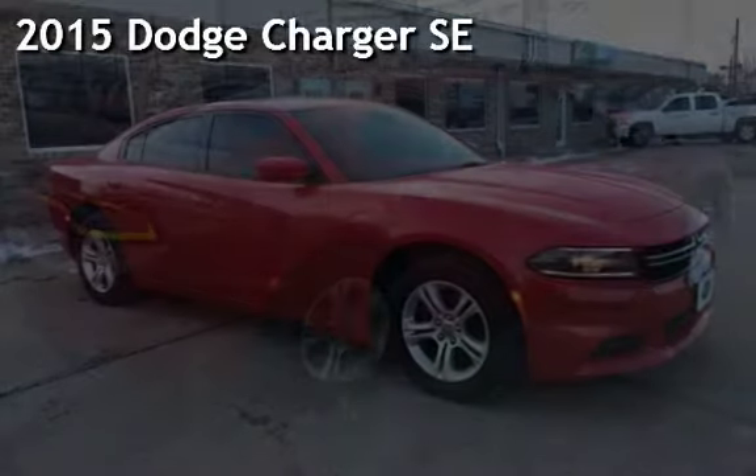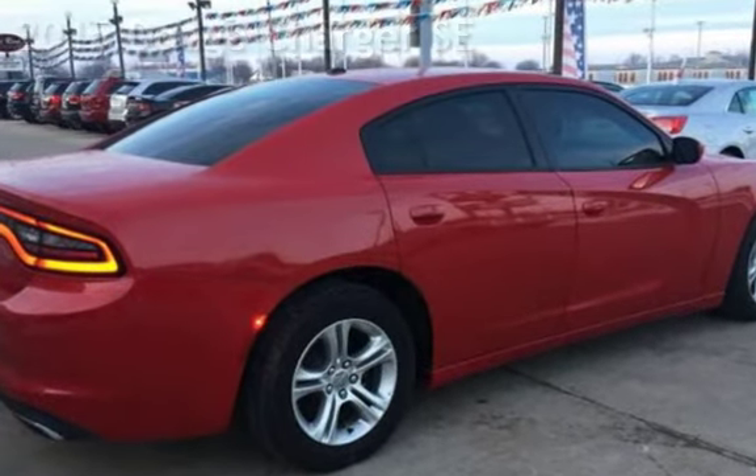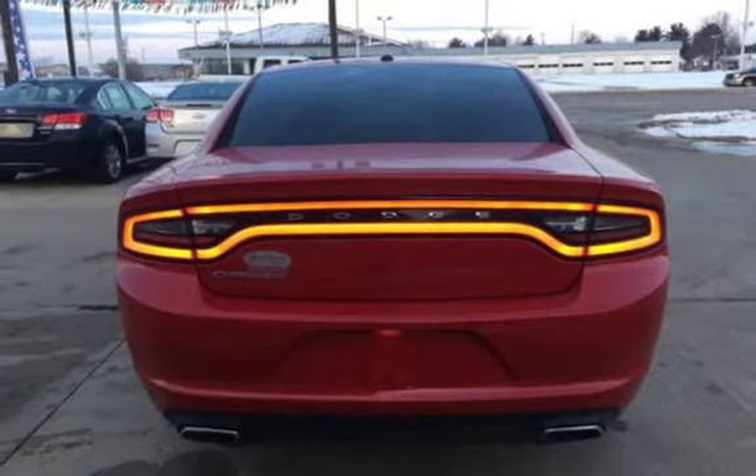Presenting a pre-owned 2015 Dodge Charger SE. This four-door sedan has a six-cylinder, 3.6-liter V6 engine, with rear-wheel drive and an automatic transmission.